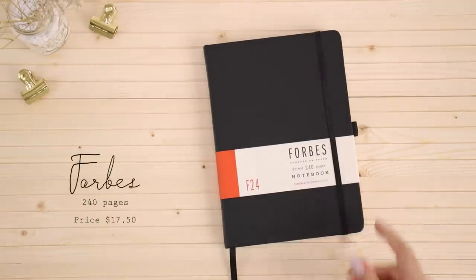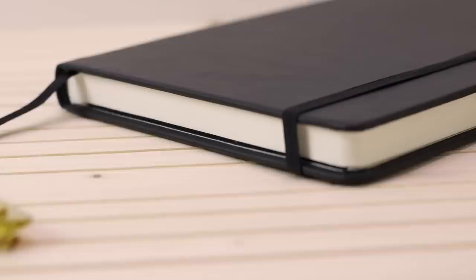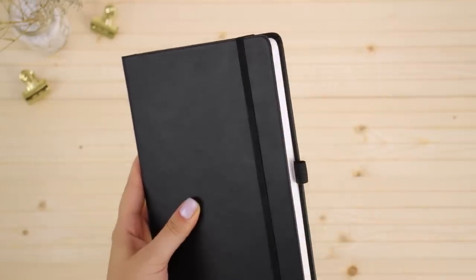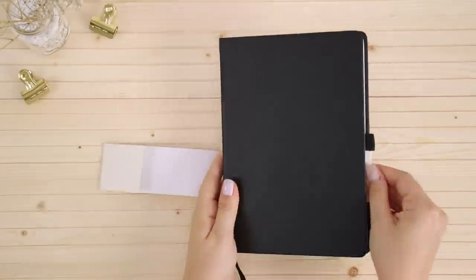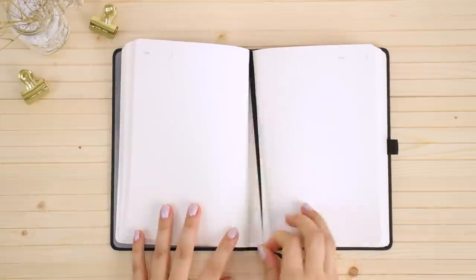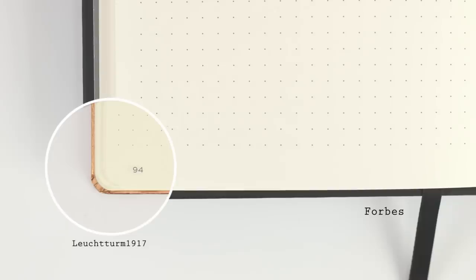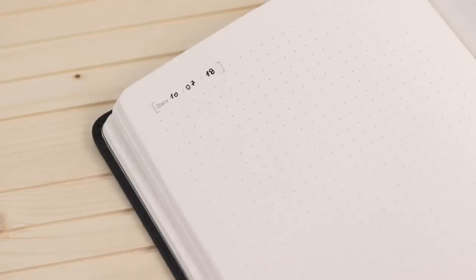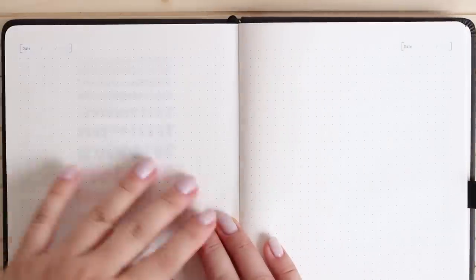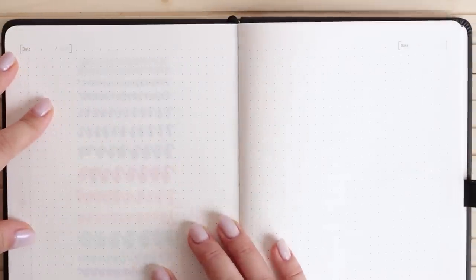Next we have the Forbes notebook, which has a very clean and minimal design with an elastic closure as well as a pen loop. On the inside it has a contact details page, one bookmark, and a back pocket. The pages are ivory and the dots are quite dark to the point where some people might find them distracting. Each page has a space for the date on each corner. They are 80 gsm just like the Leuchtturm so the ghosting is very similar, and the fountain pen also bled through just a little bit.